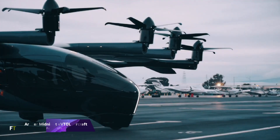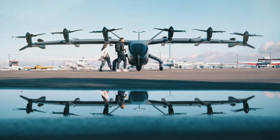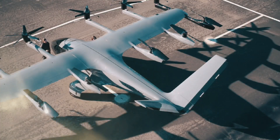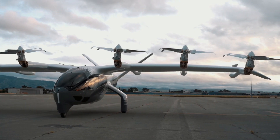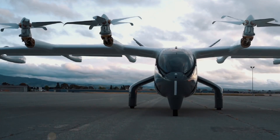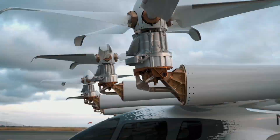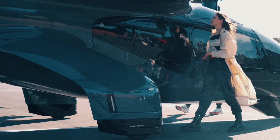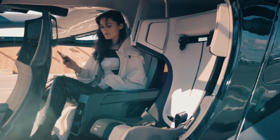Archer Midnight E-VTOL. One of the most innovative electric vertical take-off and landing planes ever made is the Archer Midnight E-VTOL. Archer's demonstrator aircraft proved the viability of its patented 12-tilt-6 configuration, which served as the inspiration for this development. With a capacity for four passengers and a pilot, Midnight is built to be safe, environmentally friendly, and silent. It can carry more than 1,000 pounds and is designed for two consecutive 20-mile excursions,